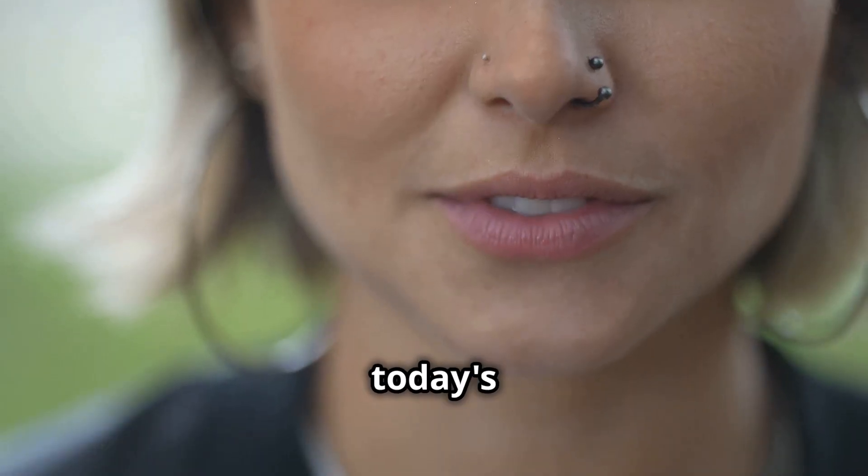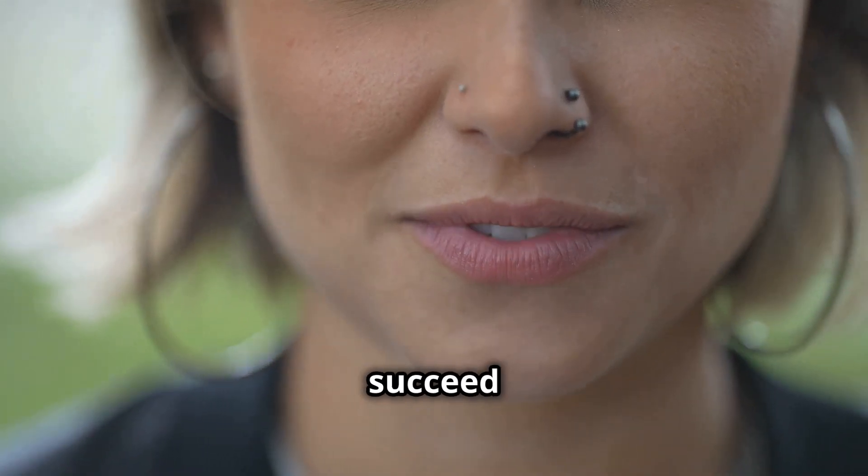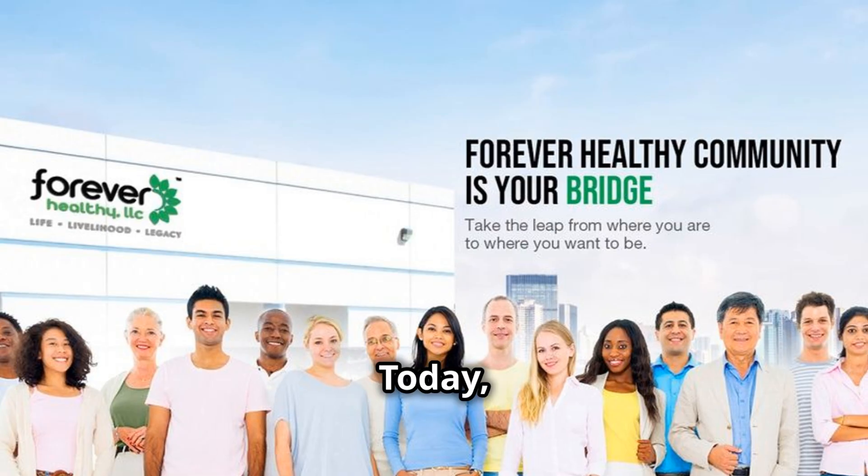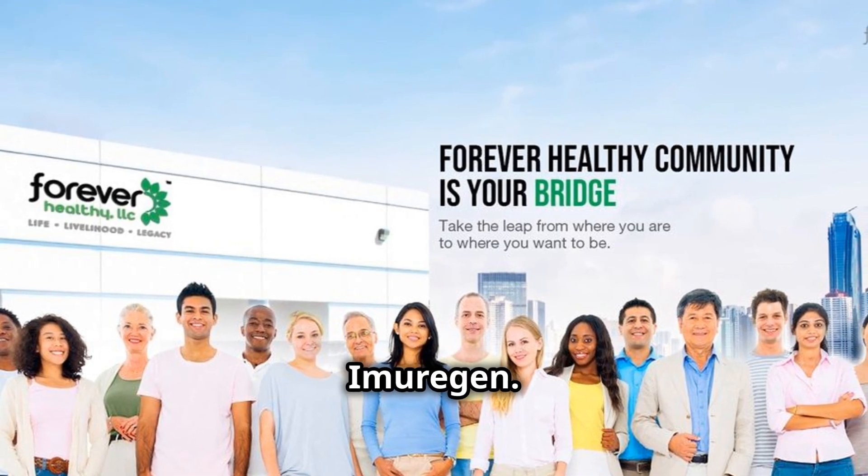Hey, good day everyone. Welcome to today's video where I'll be sharing how to succeed as a newbie in affiliate marketing with Forever Healthy Products. Today we'll focus on a game-changer product, Imurrigan.